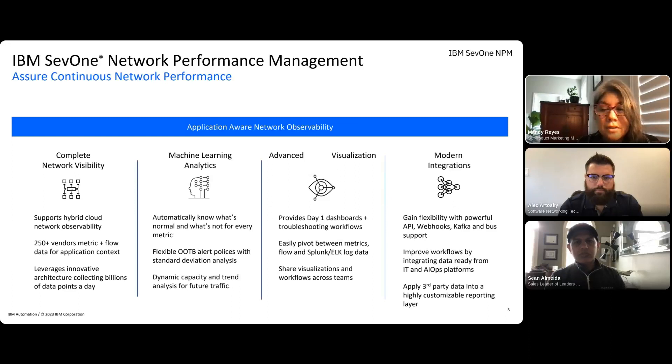SEV1 offers dozens of day-one dashboards and troubleshooting workflows that let you easily pivot between metric and flow data. Plus, if you use a third-party tool like Splunk or ELK for your logs, you can visually integrate log data right alongside and build dashboards based on metric, flow, and log data. Expanding beyond the network, you can leverage this data across the rest of your IT operations tools and processes — offering webhooks to integrate NPM data, automate IT processes, and share performance metrics with other systems or integrate third-party data into a single dashboard.